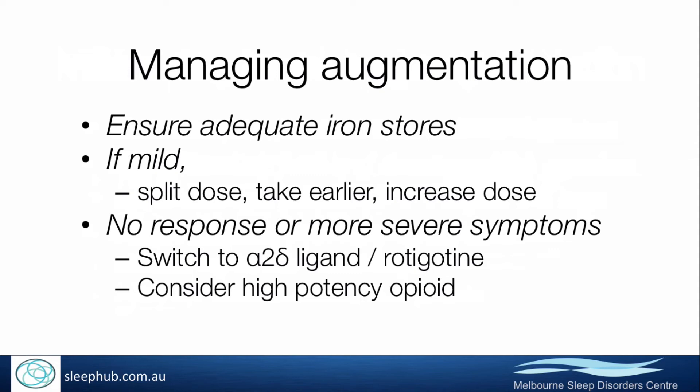If augmentation is relatively mild, I won't necessarily switch people off dopamine agonists — I might even temporarily increase the dose. If they're beginning to develop augmentation, you know you'll have to switch them off the drug at some point, but temporarily increasing the dose at least buys more time. Another alternative is splitting the dose or getting them to take the dopamine agonist a little earlier.